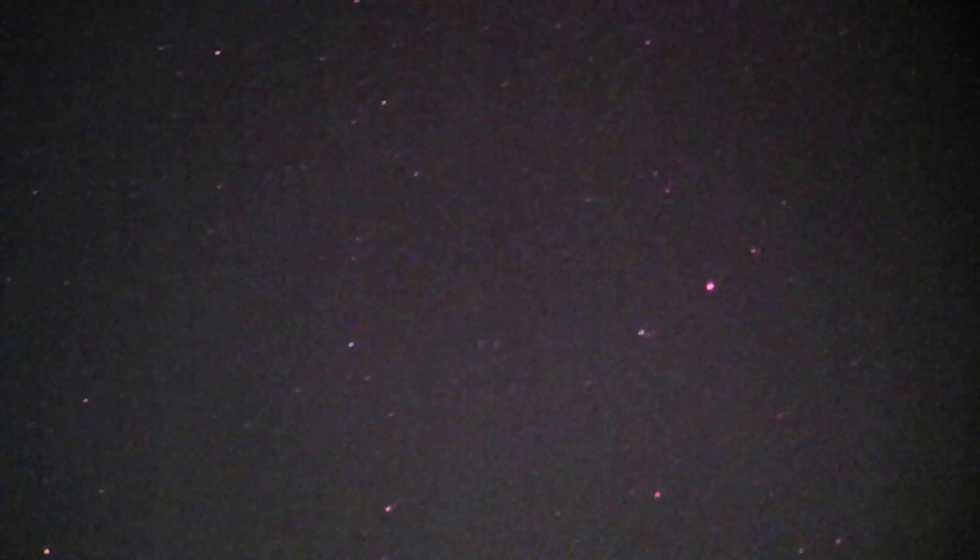We're getting a little bit of interference from cars, never mind. What have we got here — an aircraft. I thought it might be a satellite. Pretty neat.